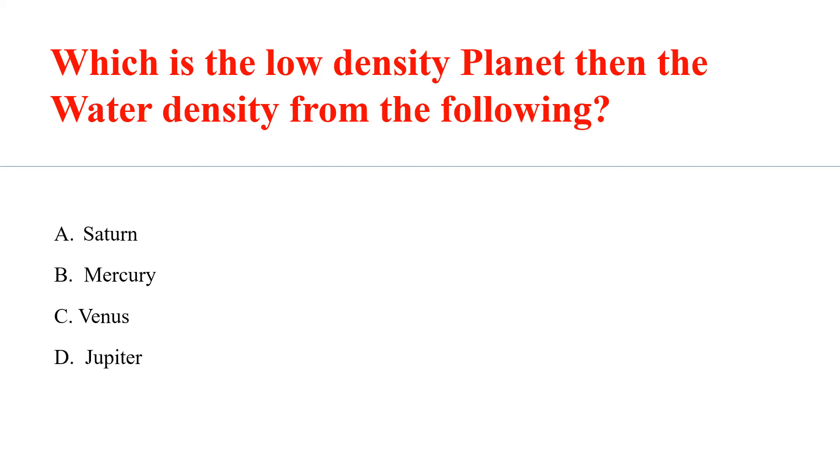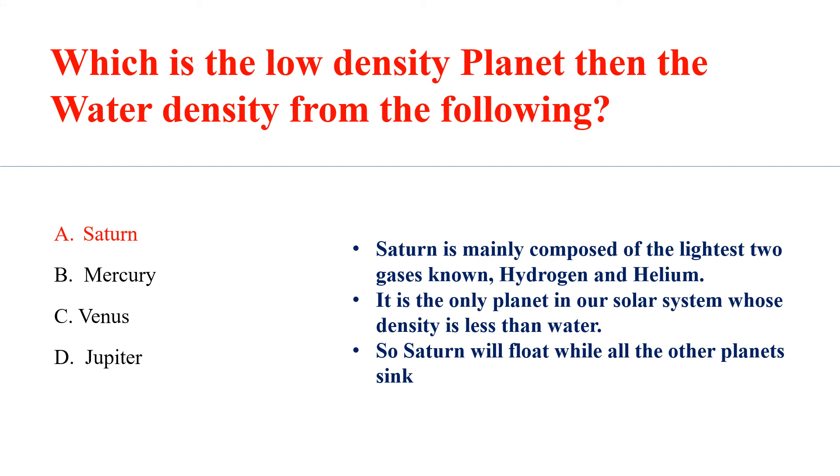Which is the low-density planet with density less than water? Answer A: Saturn. Saturn is mainly composed of the lightest two gases, hydrogen and helium. It is the only planet in our solar system whose density is less than water, so Saturn will float while all other planets sink.